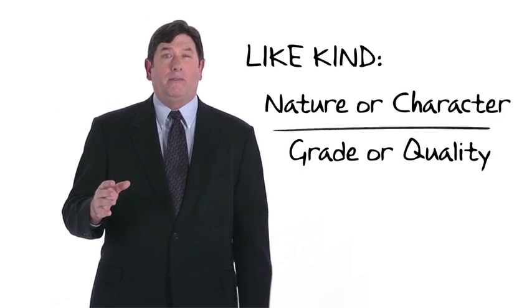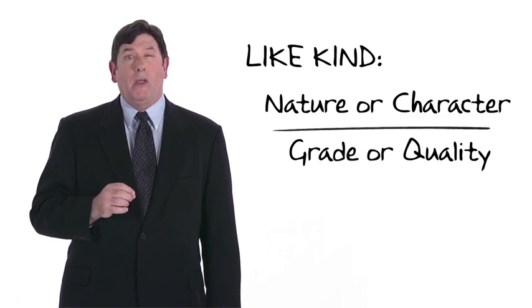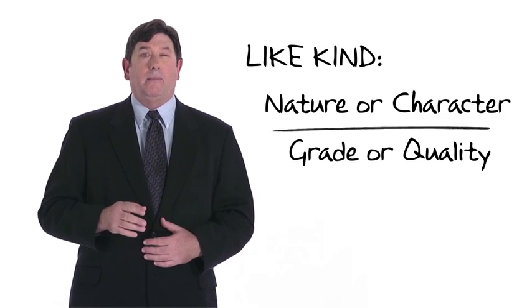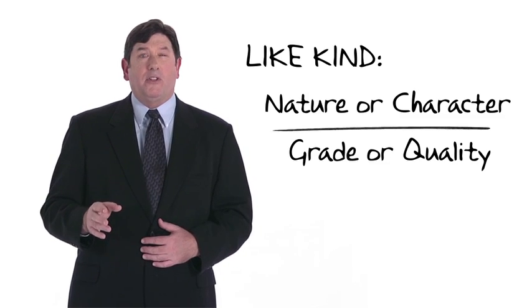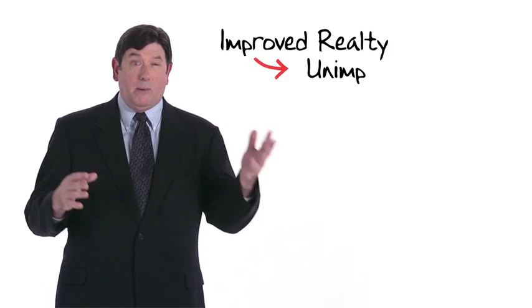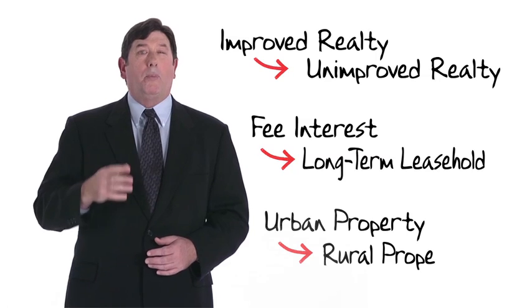As the law has evolved, the term has been applied differently as between real and personal property, with the former given wide latitude and the latter viewed quite narrowly. Real property is considered to be of like kind whether the exchange involves improved realty or unimproved realty, a fee interest for a long-term leasehold, or urban property for rural property. Each represents an interest in real property under local law, and that is all that the regulations require.